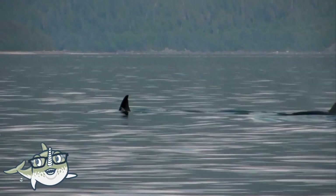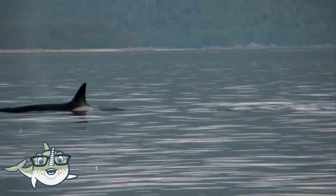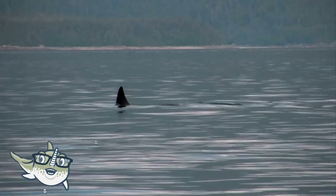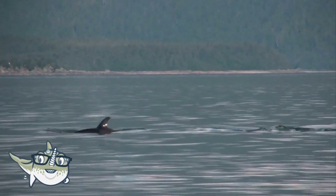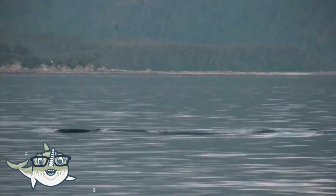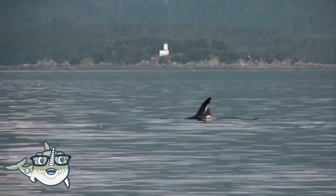Orcas are very intelligent and complex, and they have a sophisticated culture and social structure. They live in family groups called pods, and they have their own dialects and hunting strategies. They eat a variety of prey, such as fish, seals, penguins, and even other whales.